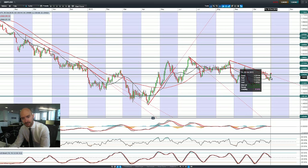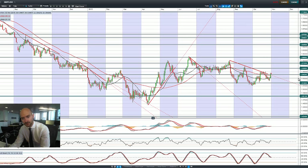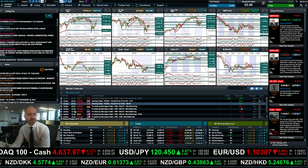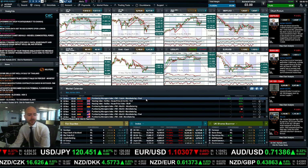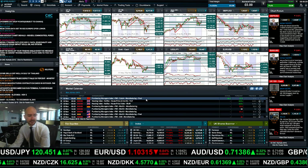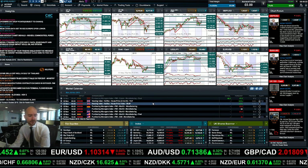Looking at GBP/USD, there was a fantastic session on Friday busting up above 1.5424. There's a bit of negativity so far this morning but it looks to be just a retracement. 1.5424 could be the launch pad for a move towards 1.56, or if it fails, a move back down to 1.5185 could be on the cards.